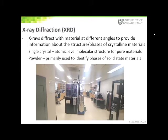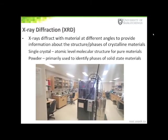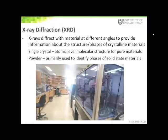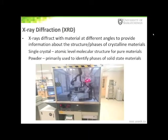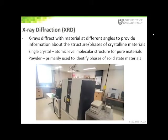X-ray diffraction is a non-destructive technique that provides detailed information about the crystallographic structure and chemical composition of crystalline materials. This technique uses an X-ray source focused onto a crystalline sample. The crystal structure causes the X-ray beams to elastically scatter or diffract in many directions. By measuring the angles and intensities of these diffracted beams, a 3D structure can be deduced for the molecule.